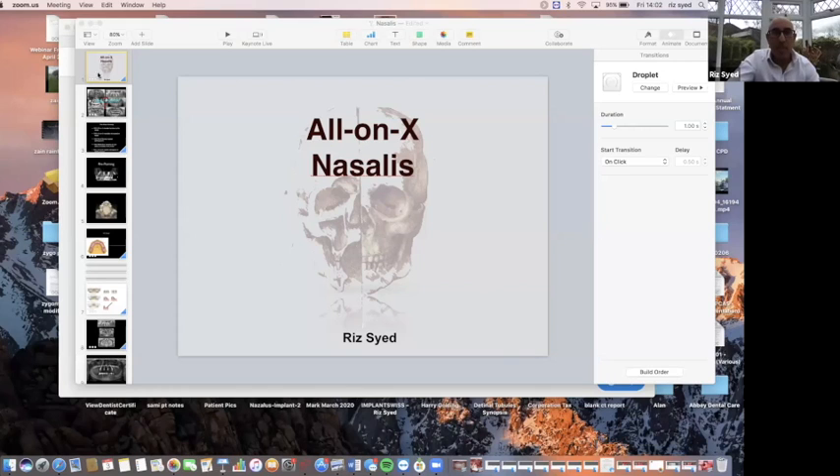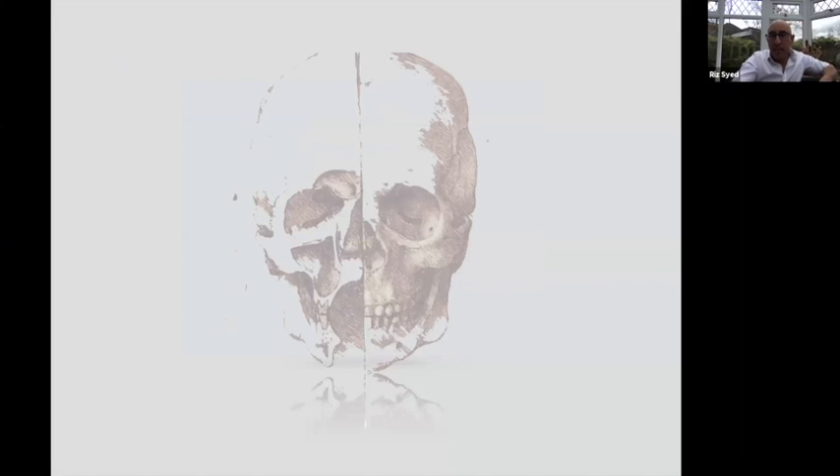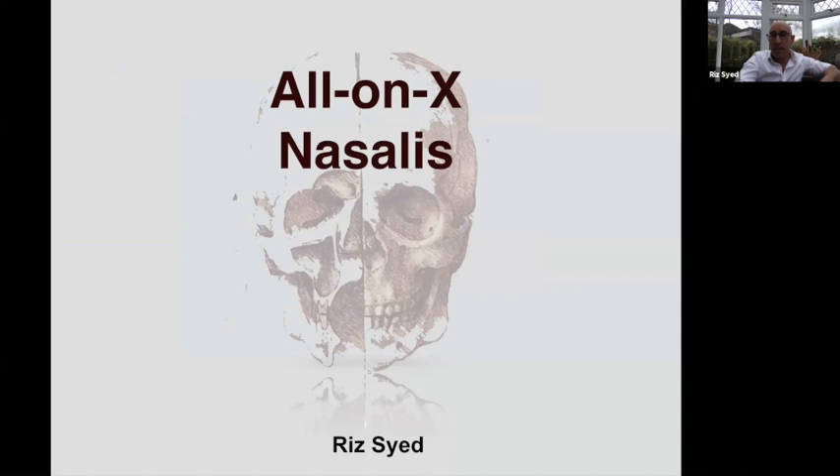Welcome everybody. I'm Riz. What we're going to talk about today is nasalis to start off with. I know it's been a difficult time adjusting to spending time at home, so we've put this together with my two partners. We're going to talk about full arch cases and atrophic maxilla. I'll start with nasalis, go through a brief history of all-on-fours, then move to zygomas, and finish with Stavros. We'll take questions as a panel at the end.